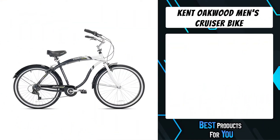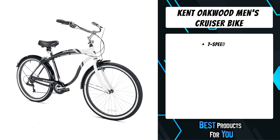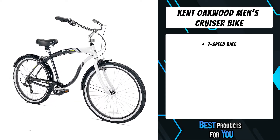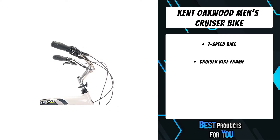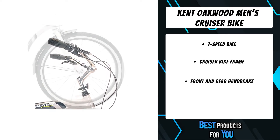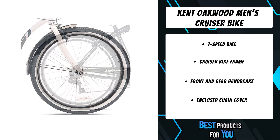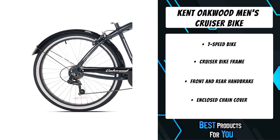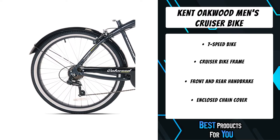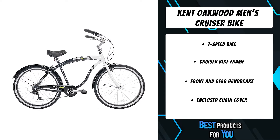The second product on the list is the Kent Oakwood Men's Cruiser Bike. The Kent Oakwood aluminum cruiser is the ultimate beach cruiser, with a lightweight rust-resistant aluminum frame and high-quality components. This gorgeous beach cruiser will look great for years to come, and is easy to ride and handle whether you live in the city or on the boardwalk. The Oakwood aluminum cruiser is the perfect companion for cruising to the store or the local coffee shop.